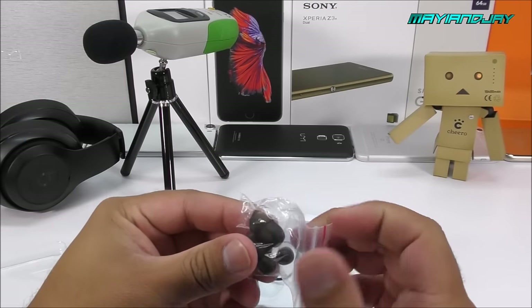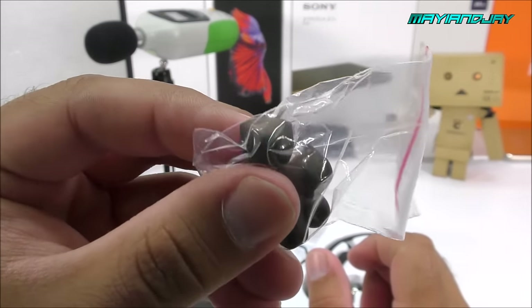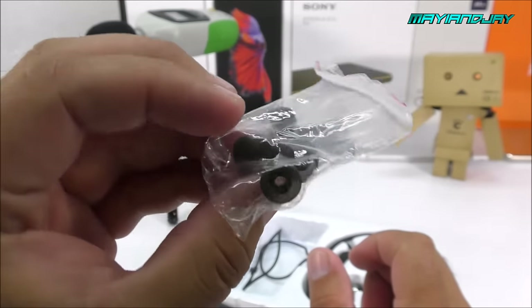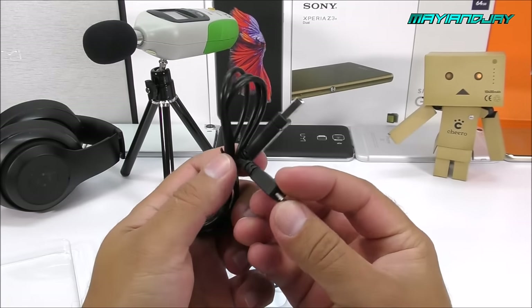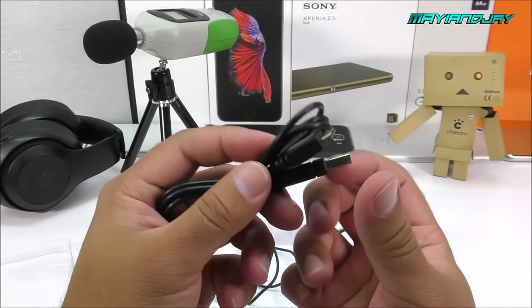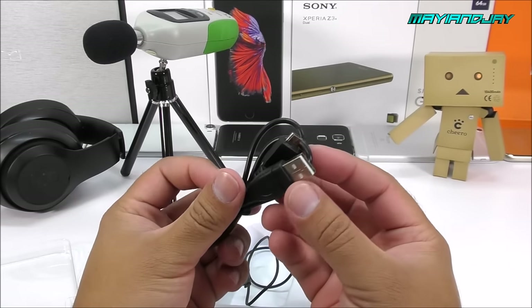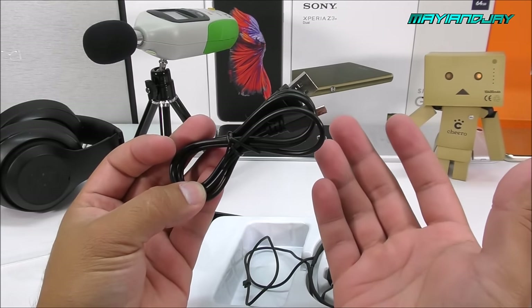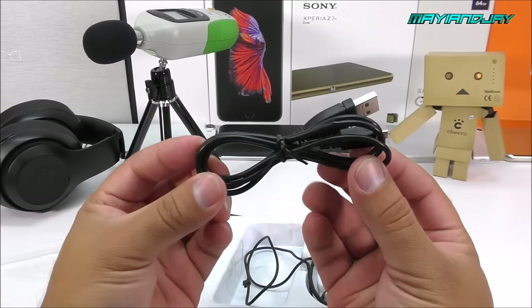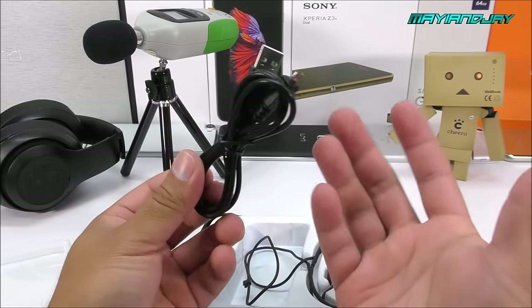We also got standard rubber earbuds, which are a little bit different and come in all ear sizes. Next is a standard micro USB cable — it takes about two hours for a full charge. If you're going to be exercising or doing outside activities for a long time, I'd definitely recommend charging it to the max for the best usage.